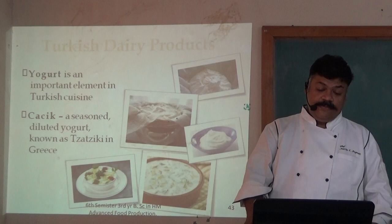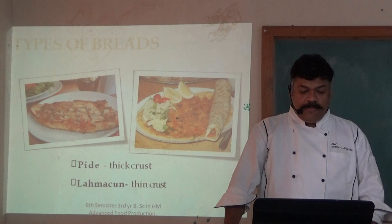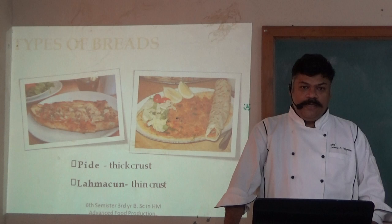Turkish breads. Simit is an ancient bread with sesame seeds and is the most common street food. Pide is a thick crust bread, compared to a pizza, and can be described as a stuffed pizza.